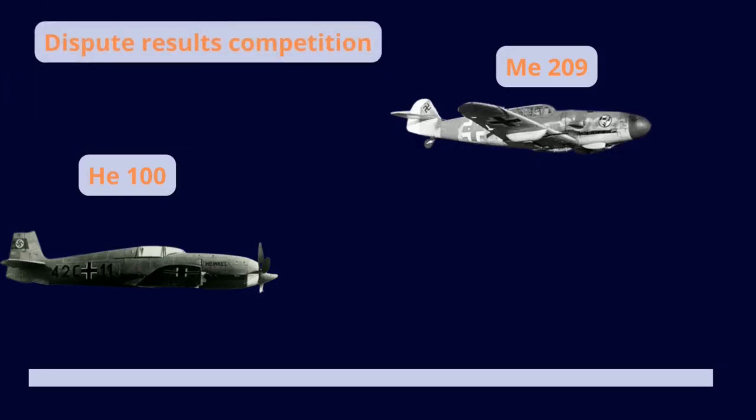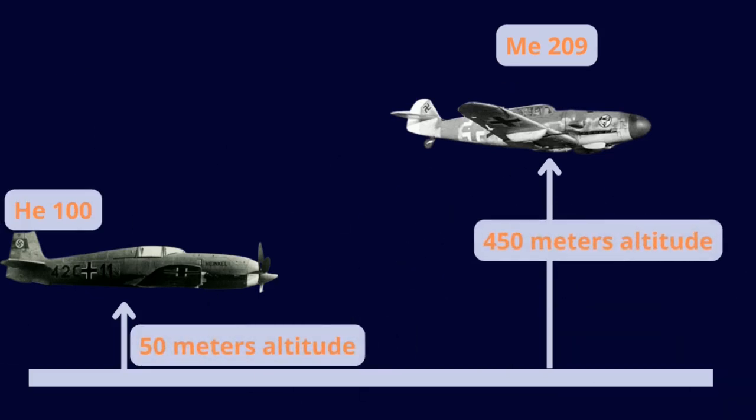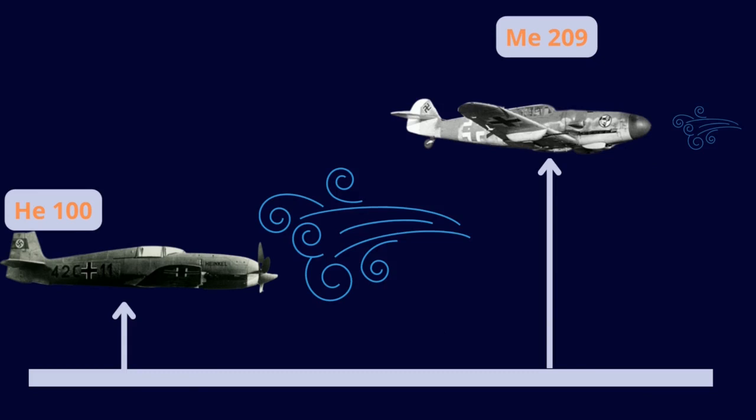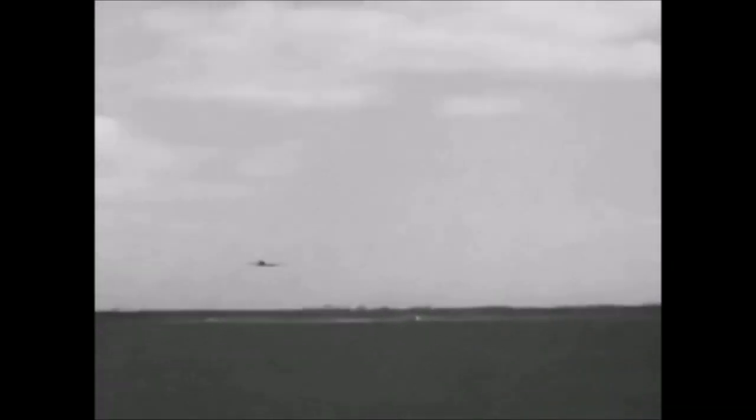But many experts argue that the competition was not fair because the planes flew at different altitudes. The Me 209 flew at 450 meters above sea level, where the drag is less. As a result, speed comparisons between the two planes cannot be considered valid.